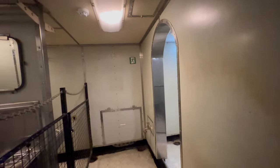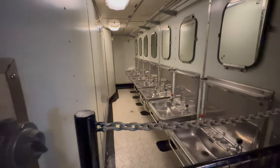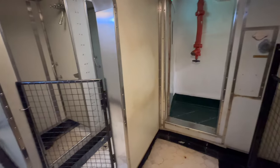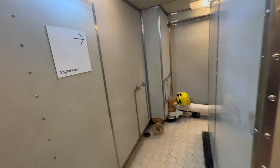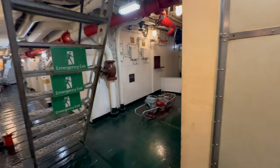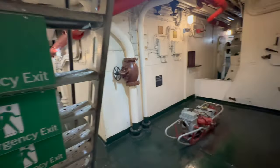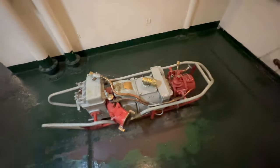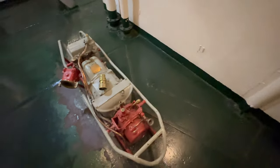This door leads us to the engine room. This is another crew's bathroom. In case of emergency situations, the crew can use this electrical pump. It is portable and can be moved anywhere in the ship.